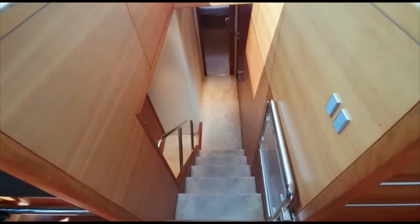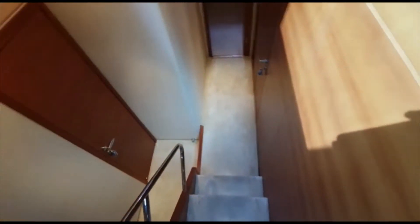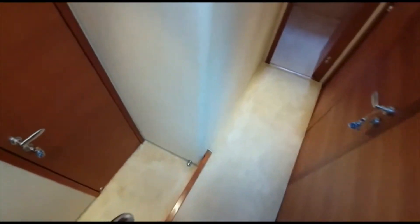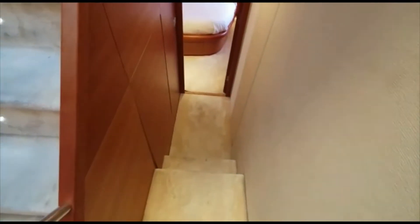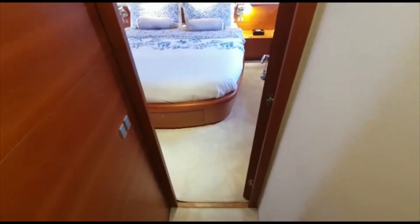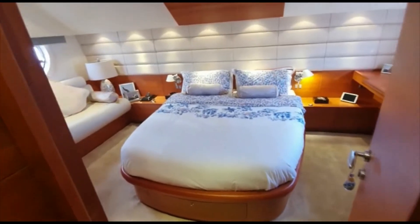The companionway from the Hellman galley area. Nice set of stairs. You're coming back on yourself underneath to a full height, seven feet at least, master cabin.